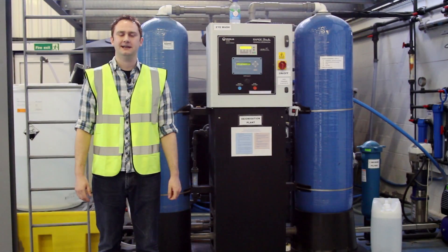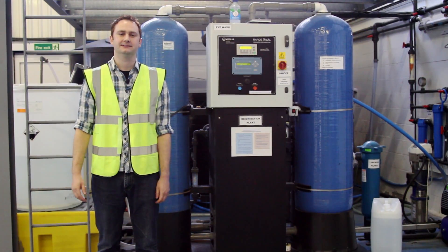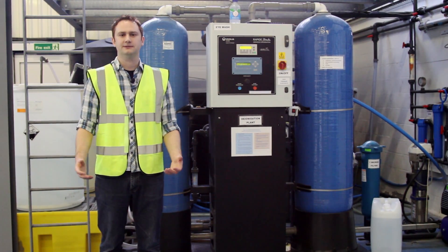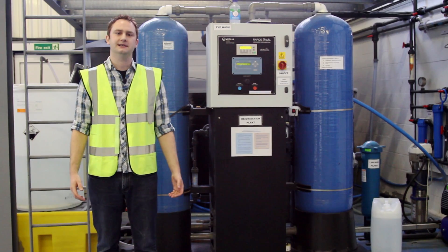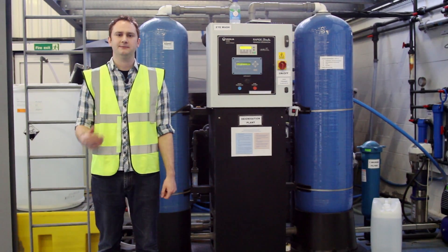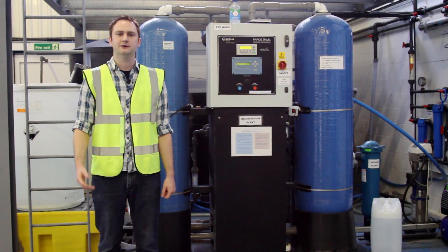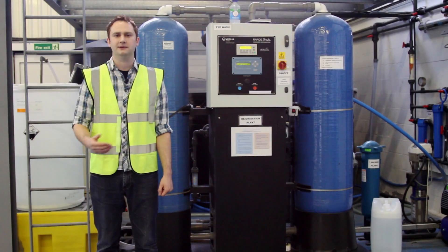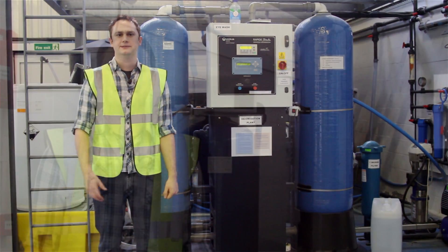Hi everyone, my name is Rich and I'm the Managing Director of Reagent Chemicals. Behind me is our water purification plant. This is an industrial sized plant that can produce 10,000 litres of water an hour. The water that it produces is of pharmaceutical quality — it conforms to the European Pharmacopoeia. In this video I'm going to talk you through the different stages we go through to arrive at water of that quality.